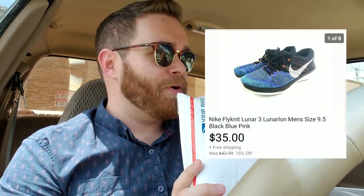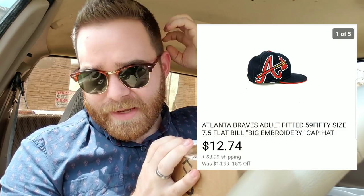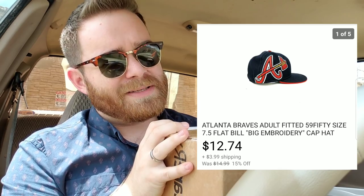A pair of Nike running shoes — I picked these up at the Salvation Army, paid like $6.99, and sold them for $35 with free shipping in a padded flat rate box — pretty good sale. This one is an Atlanta Braves hat, flat bill, really cool with a huge embroidery on the side. I was really happy when I found that — paid a dollar for it at Goodwill about two months ago and it sold for like $13 plus shipping.